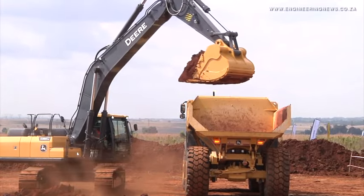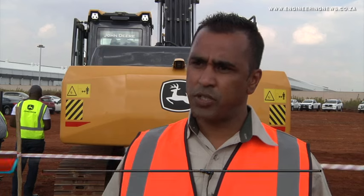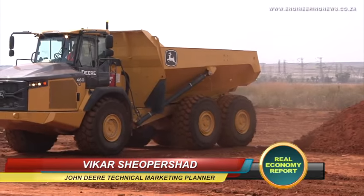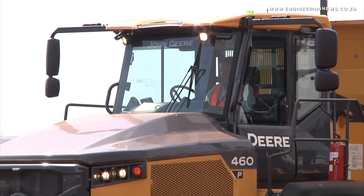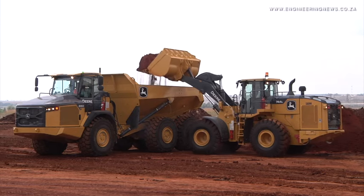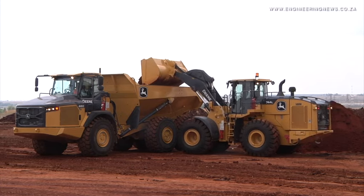JD-Link is a telematics device that we put in all our equipment. John Diaz as a company globally, we're not just a machine manufacturer anymore — we are a technology company as well, and with that we want our customers to be more productive and more hands-on without actually being in the field. And that's what JD-Link does for our customers. It allows them to be able to connect with their machines without actually being in the field.